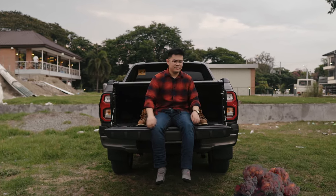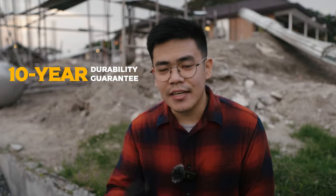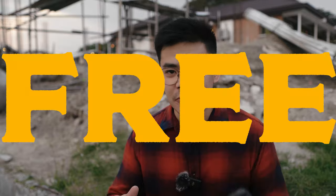The best part I love about these socks is that they're so durable, they offer a 10-year durability guarantee. That means if you get a hole or tear in them in the next 10 years, you just ship them back and they will give you brand new ones absolutely for free.